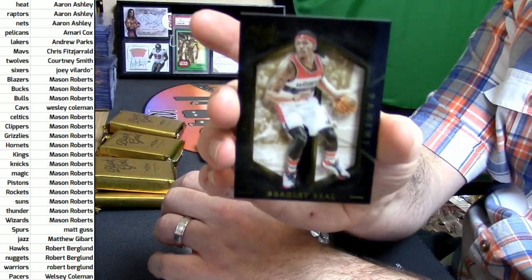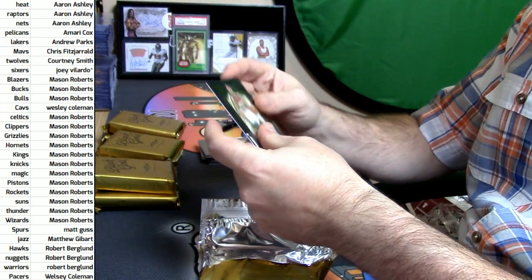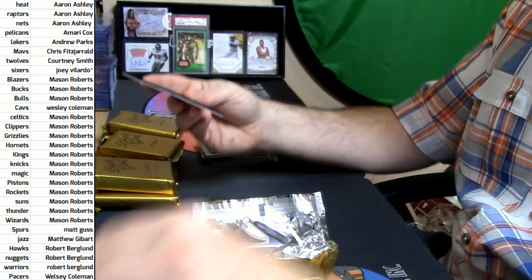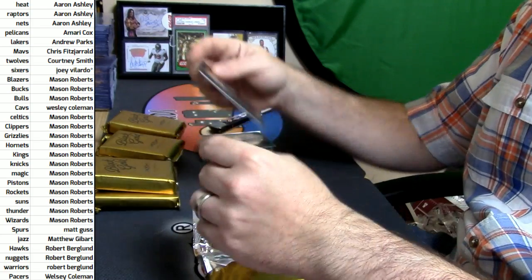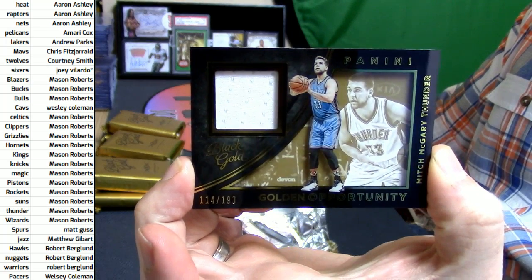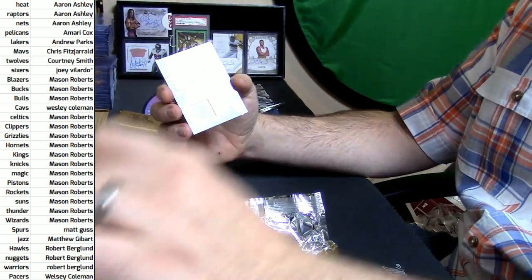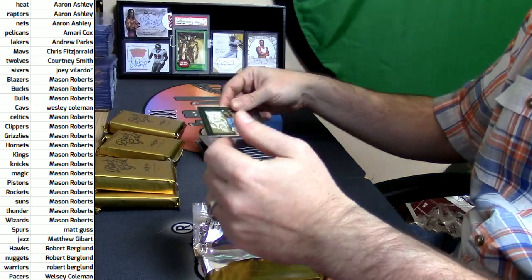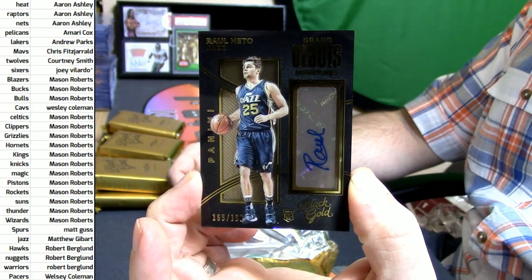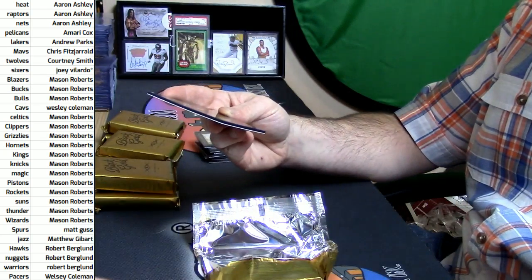Bradley Beal, Wizards — Go Gators! Utah Jazz, Gordon Hayward, 114 out of 199. It's a Golden Opportunity swatch card for Mitch McGary of the Thunder. 165 out of 199 — I'm going to call this a Grand Debut Signature for a rookie from the Utah Jazz, Raul Neto, and that autograph is guaranteed by Panini.